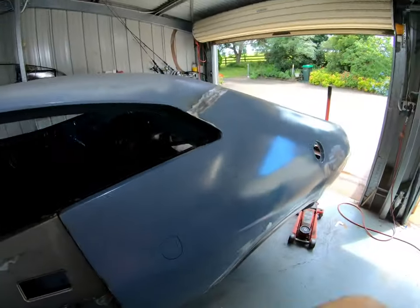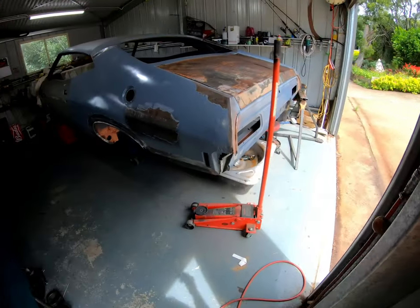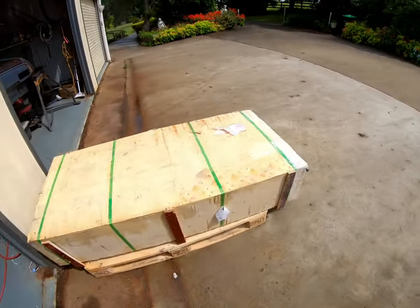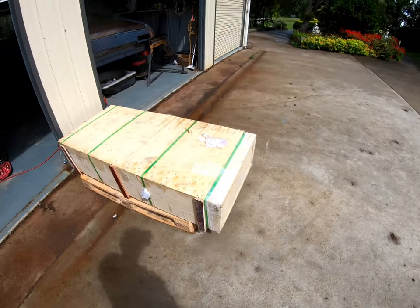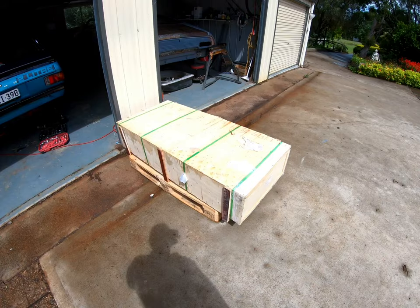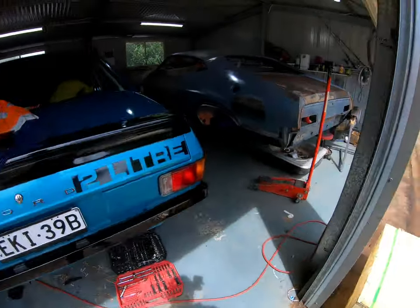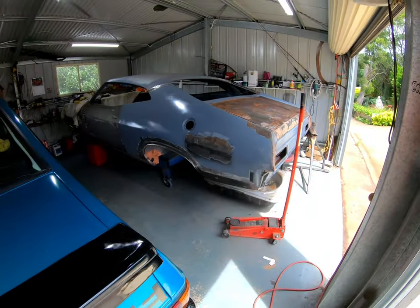Howdy guys. Get back to work on the coupe today. I bought this rotisserie — it's sort of like my own Christmas present in a way. I've got to set it up and put it on the coupe.